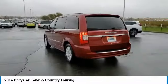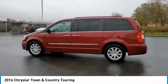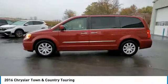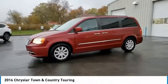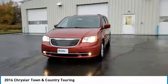Tow up to 3,600 pounds when your Town & Country is equipped with a towing prep package. Seat 7 comfortably and choose from Stow & Go Seating or the innovative Swivel & Go Seating. This vehicle has less than 75,000 miles.